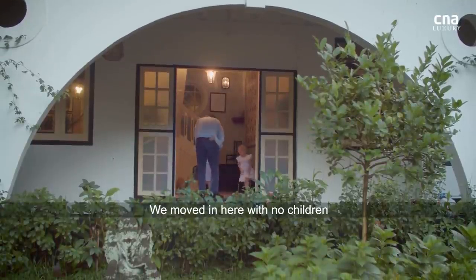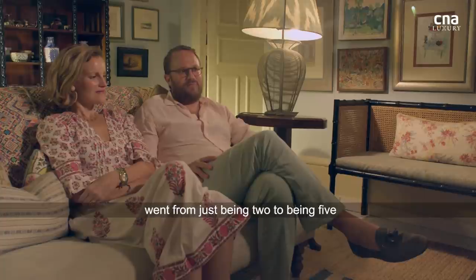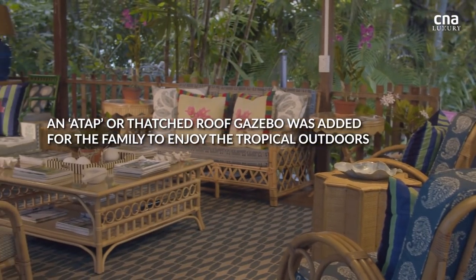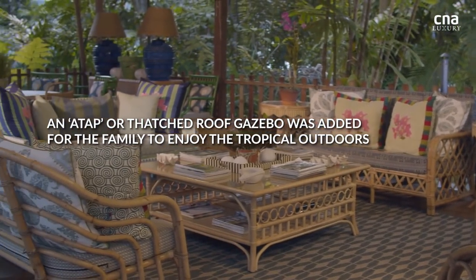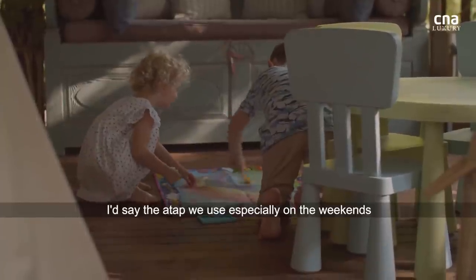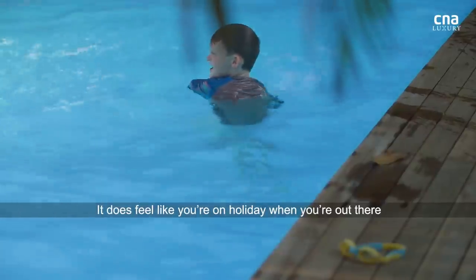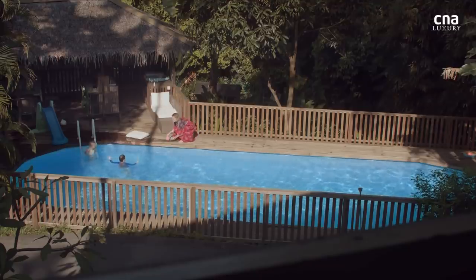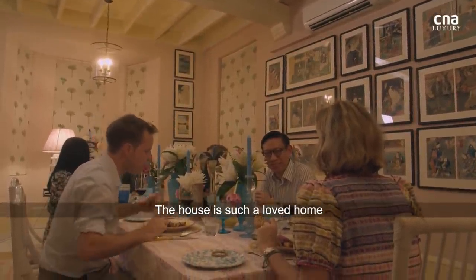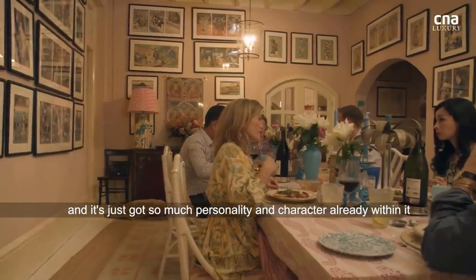We moved in here with no children. The importance of this house to our lives is immense, because this is where we went from just being two to being five. The ATAP we use especially at the weekends — we're probably there nearly all day some days on a Saturday or Sunday. It does feel like you're on holiday when you're out there. The house is such a loved home, and it's just got so much personality and character already within it.